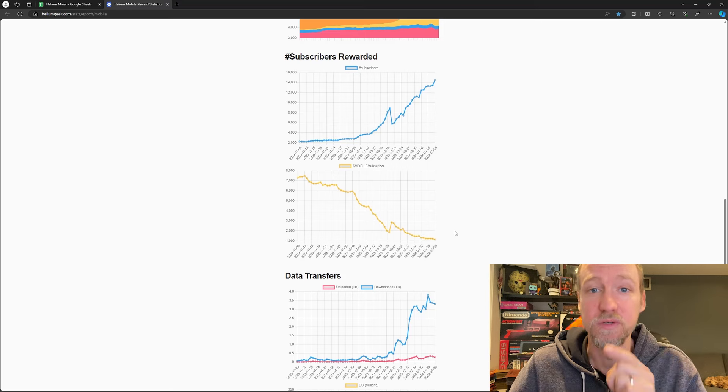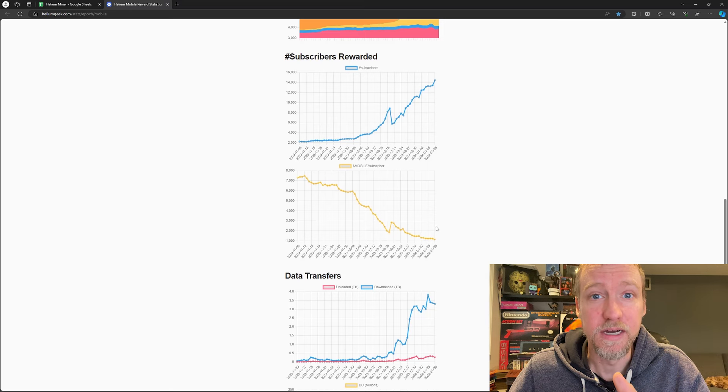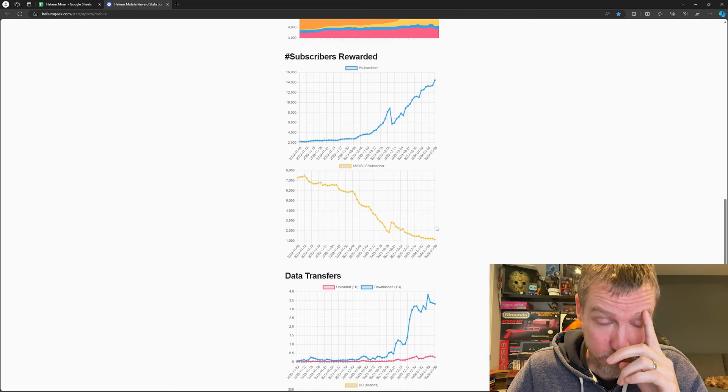This will continue to go down as more subscribers sign up. So if you want to get the most mobile tokens while mapping with your phone, get in now. There's a referral link in the description — use it if you want. You'll get an extra $5 credit toward your account and I'll get $5 credit toward mine. Either way, sign up now to get the most rewards possible.